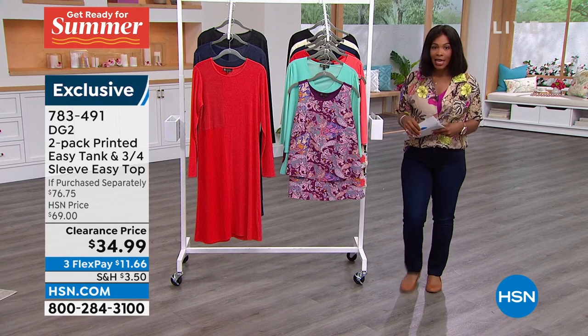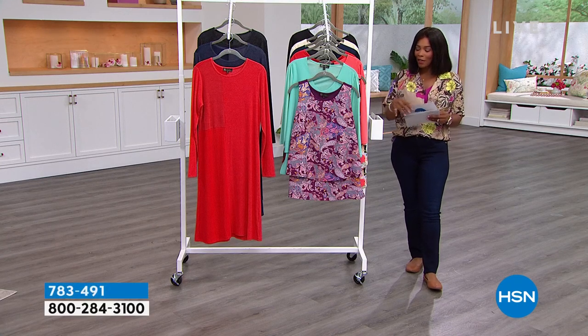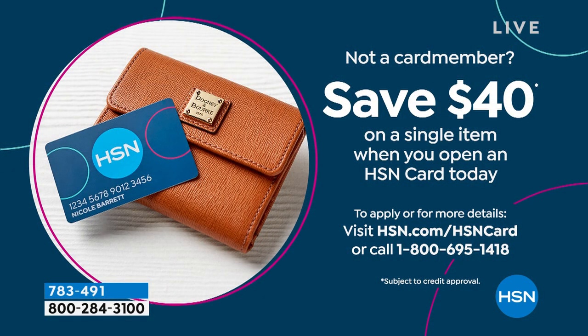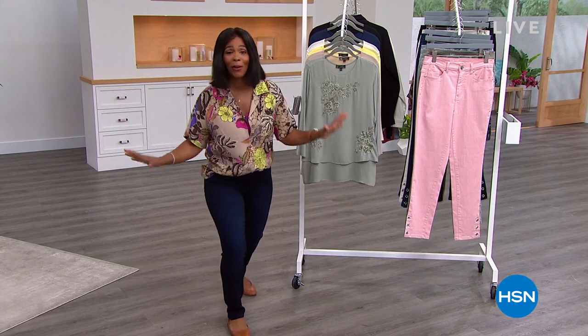Before we go to the Five and Five, let me share something we started today with our HSN card. If you don't have one yet — when you have the HSN card you always get extra benefits, sometimes extra flex pay. You can save $40 on a single item when you open an HSN card today — and that includes the today's special. Go to HSN.com/HSNcard for all the details. Now we're getting into the Five and Five — five products in five minutes. Here we go.